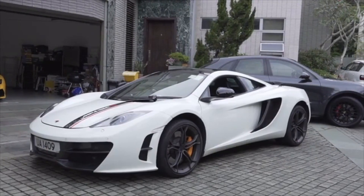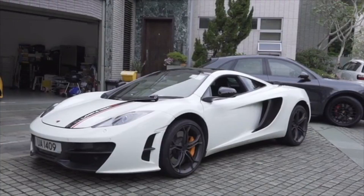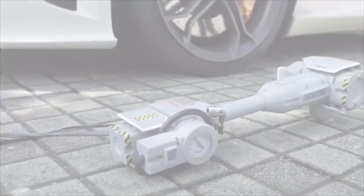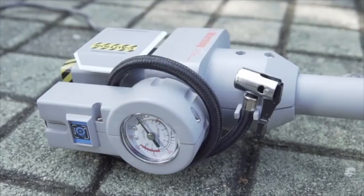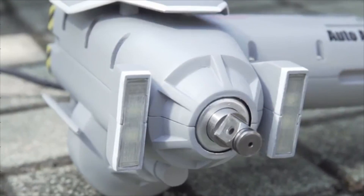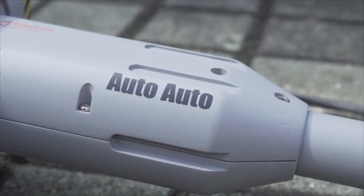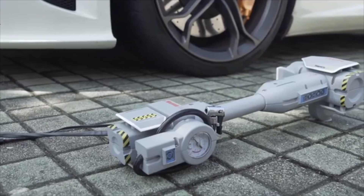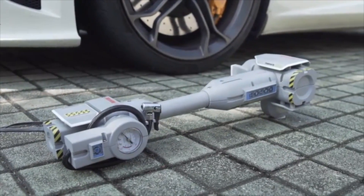Hey folks! I'm sure you know the difficulties of changing tires by yourself — the lengthy process is not easy at all. Imagine there's a tool that allows you to do the job just by pushing one single button. Let us now show you how wonderful our Auto Auto is. It is fully automatic — it will be the best tool you keep in your trunk or garage.